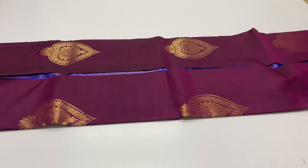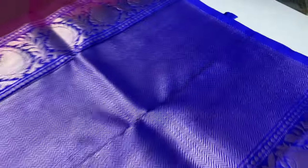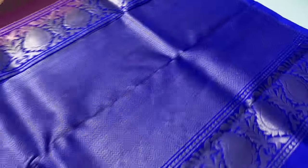In the video, last sari 2062: pallu and blouse in royal blue shade, body portion in purple lime. 2062 sari code.